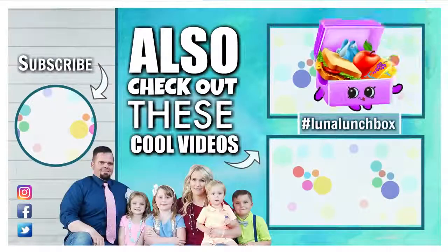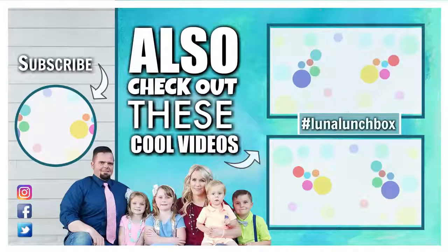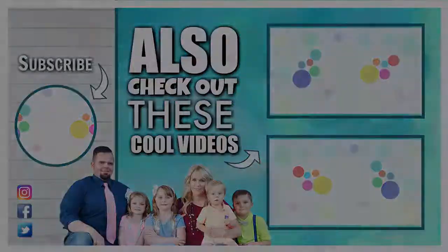Did you find Luna Lunchbox in today's video? If you did, let us know in the comments down below where you found her and use the hashtag Luna Lunchbox. Thanks for watching, and we'll see you next time.